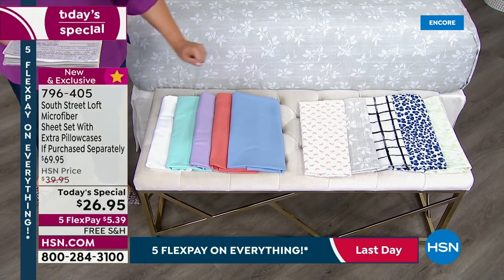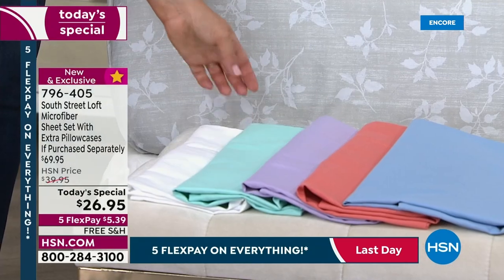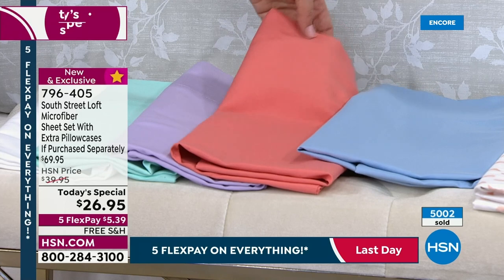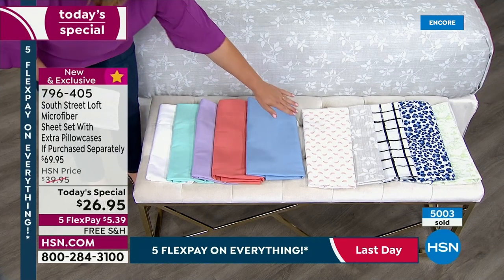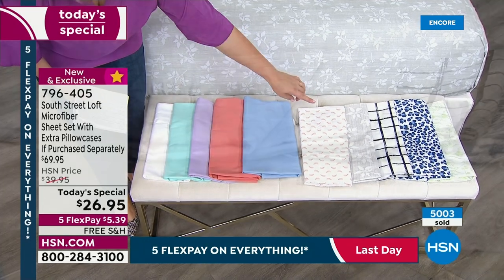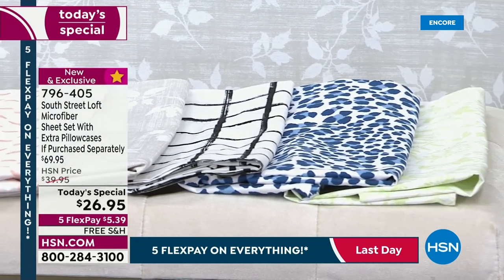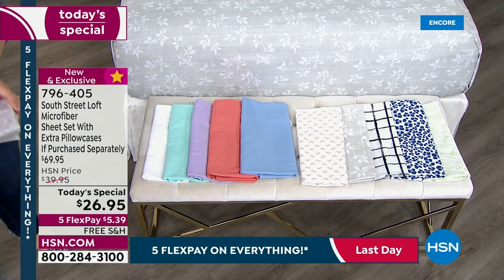We have five solid colors to get you ready for fall and five fun prints. Solids include that crisp, beautiful five-star resort spa white, aqua, lilac, and that beautiful terracotta — I think pumpkin spice, I think persimmon — and serenity blue. For prints, we've got brush strokes, gray foliage which is the number one leading seller right now, a striking black and white plaid, navy leopard — where do you find navy leopard? You find it at HSN — and that field green.